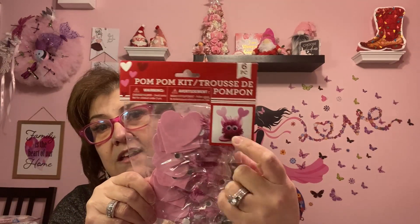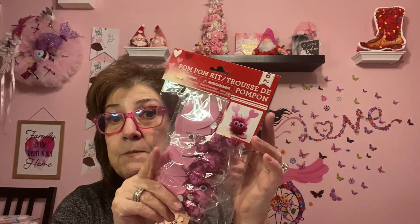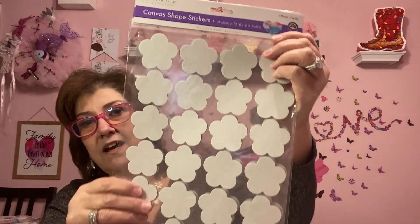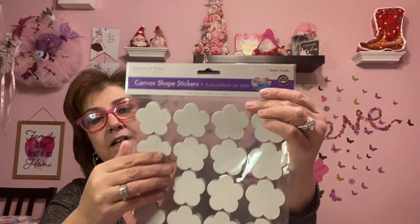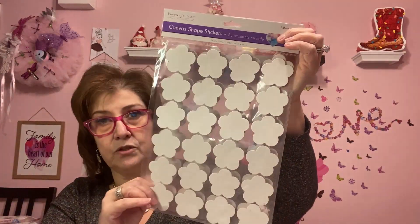I picked these up to keep around the house when Phoenix comes over — Lincoln and River are too little yet, but I thought maybe Phoenix would want to make a little craft. There are six pieces in here and they look really cute when done. I picked up three packs of those. In the sticker section I also found these canvas-shaped stickers — I've never seen anything like this before. They're like a flower shape and you can feel the fabric at the top.